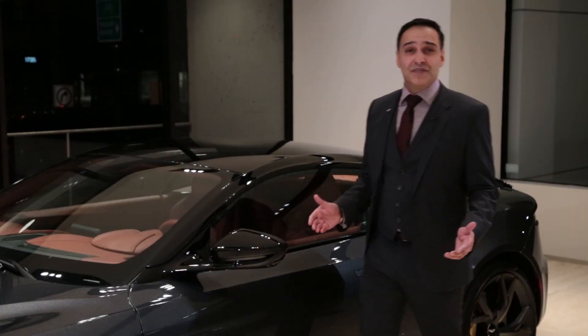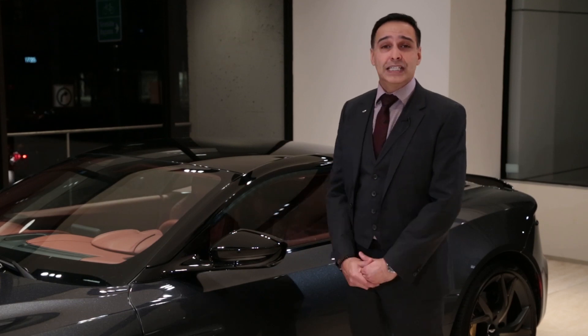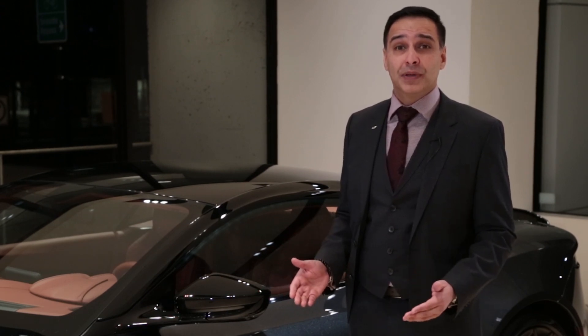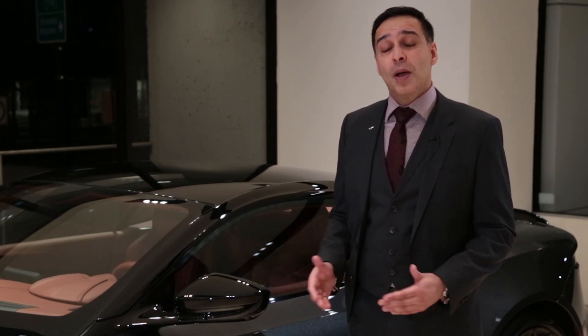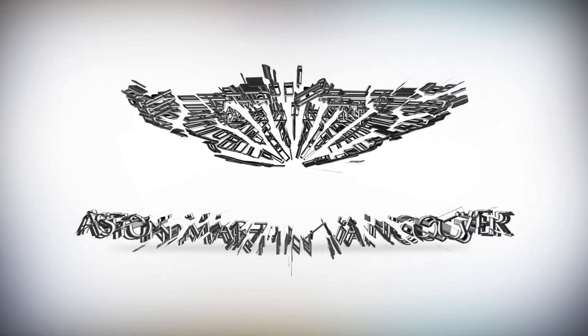Please come and visit us here at 1770 Broad Street and experience the all-new Aston Martin DBS Superleggera. My name is Mark Cheema. I'm a sales executive here at Aston Martin Vancouver, part of the Glory Group of companies. If you enjoyed this video, please like and subscribe.